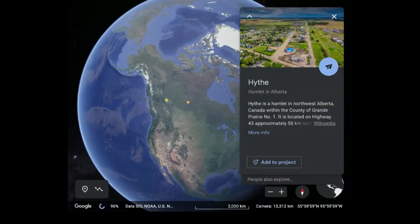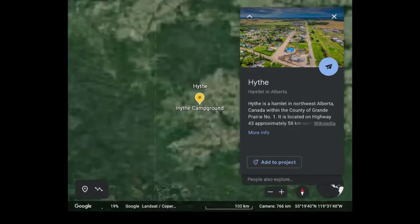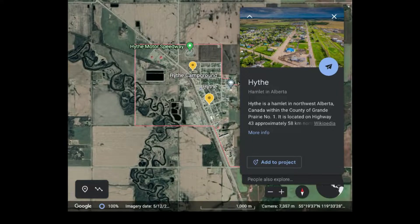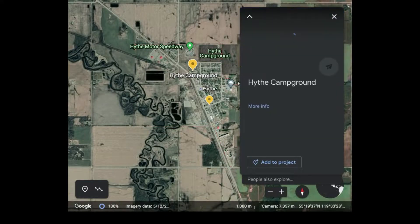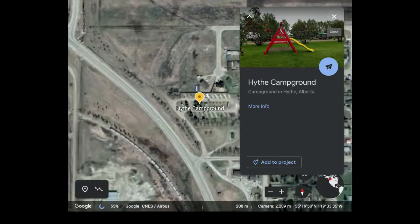The community of Hyth had had a void in what had been available for outdoor winter recreation for some time. With minimal hills, no outdoor skating rink, and limited access to public skating times, there was a need for an outdoor winter recreation activity in the community.